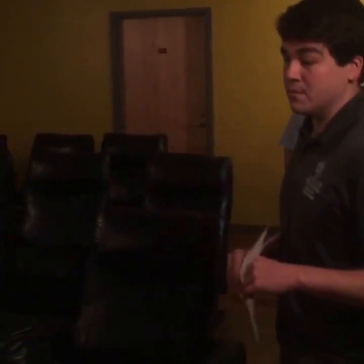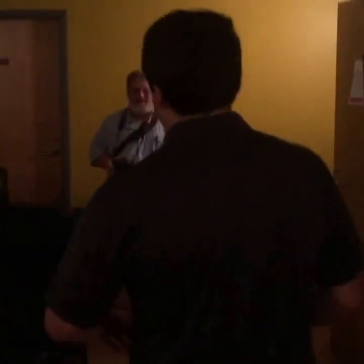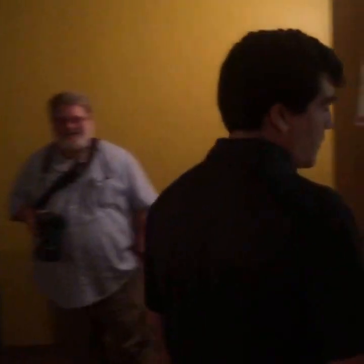Do the chairs lean back? Yes, sir. Fabian says go hogs — we agree. Go hogs! Woo pig!